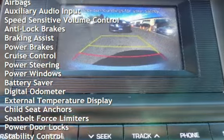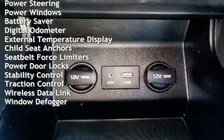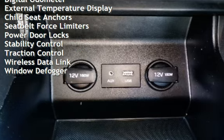Additional features include anti-lock brakes, braking assist, power brakes, cruise control, power steering, power windows, battery saver, and digital odometer.